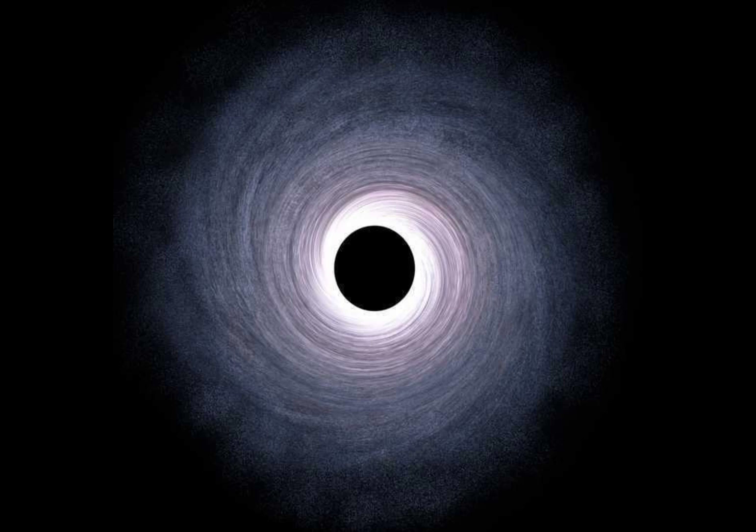Last but not least, we have M60UCD1, a black hole with a mass equivalent to a staggering 21 million suns. Despite its massive weight, it is considered one of the smallest known black holes, hiding within a dense cluster of stars.